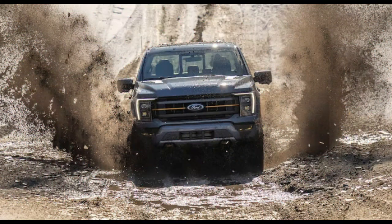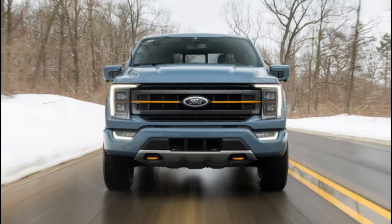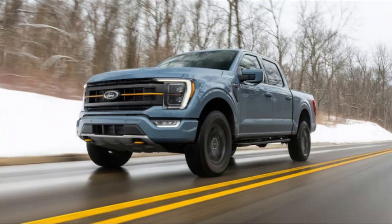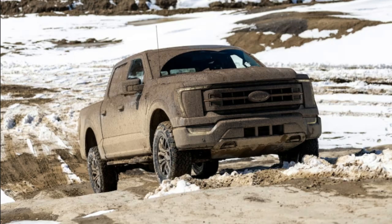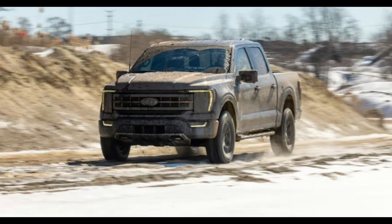Where the Tremor really shines, of course, is away from pavement. We spent a day wheeling at an off-road park, and there wasn't a time it felt particularly challenged. This included taking on man-made concrete whoops meant to unload opposite corners, as well as a steep hill climb that was frozen and snow-covered to start and turned into a sloppy, gooey slurry later in the day. We can't remember even bothering to activate the Tremor's low range except to see how it affected the truck's behavior — spoiler, it just made it more unstoppable.